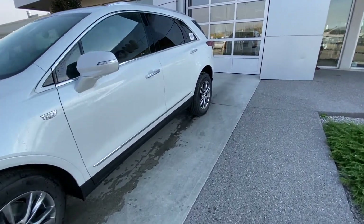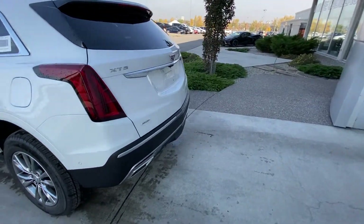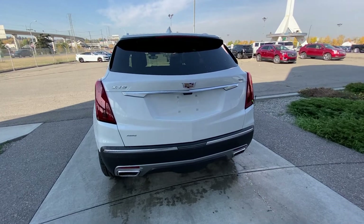Making our way back down the side, we do have rear-tinted privacy windows and remote start equipped. At the back of the Cadillac XT5: LED brake lights, dual-chrome exhaust tips, rear parking sensors, a power tailgate and a backup camera.